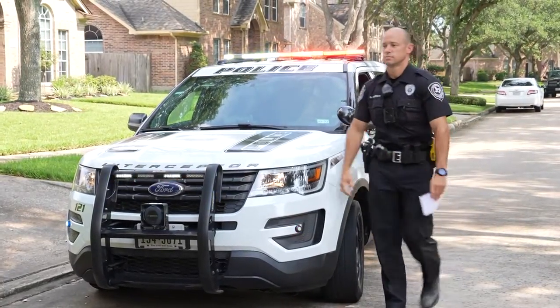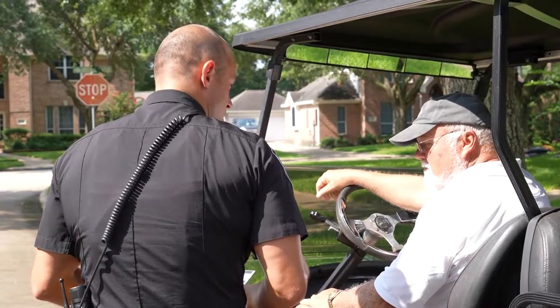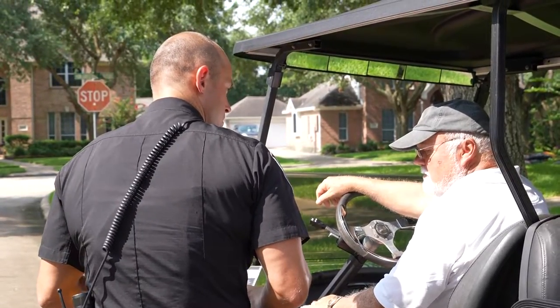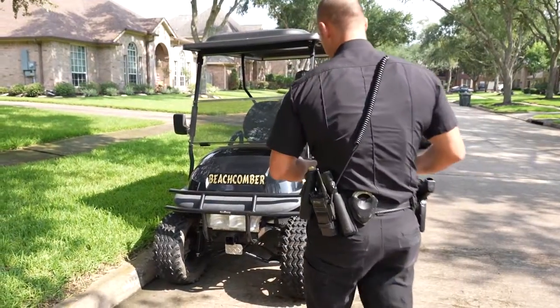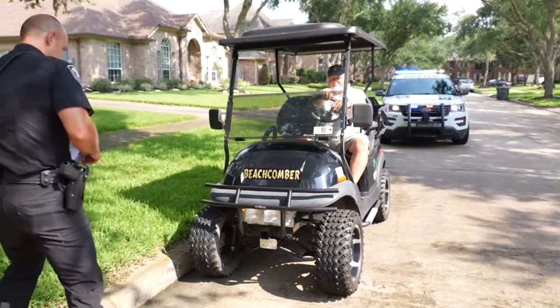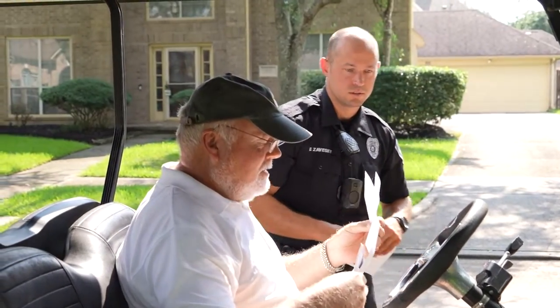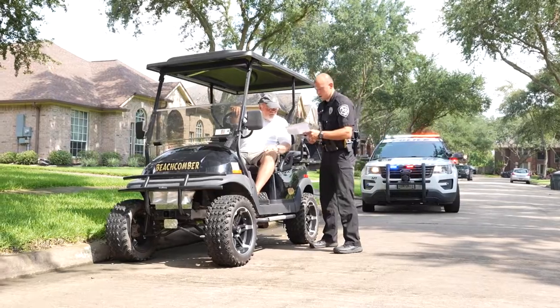We know how convenient it is to be able to hop on your golf cart and ride down to the pool, the park, maybe even the local store or restaurant. But we want the citizens to be aware of the safety issues and the laws surrounding golf cart usage on the roadway in League City.